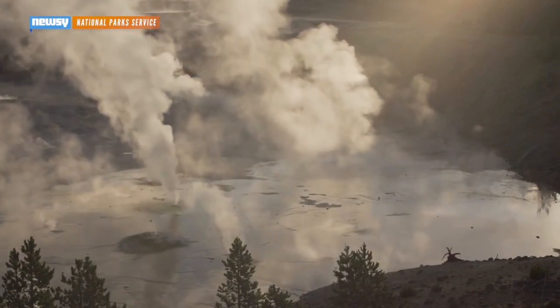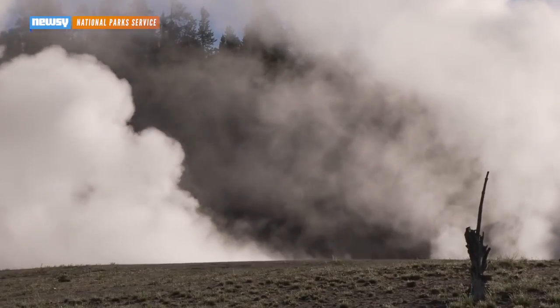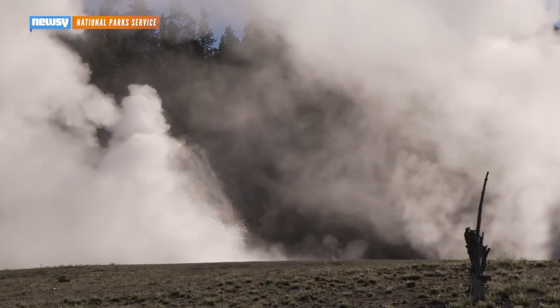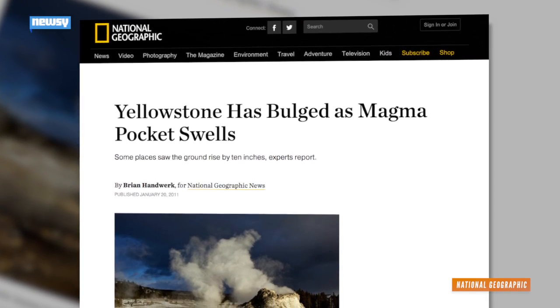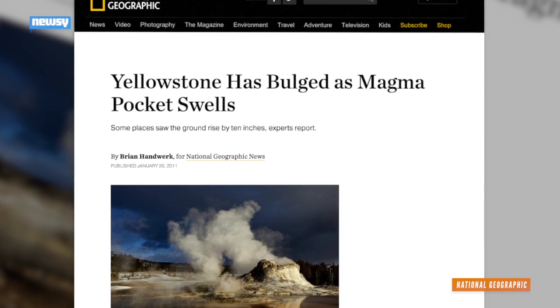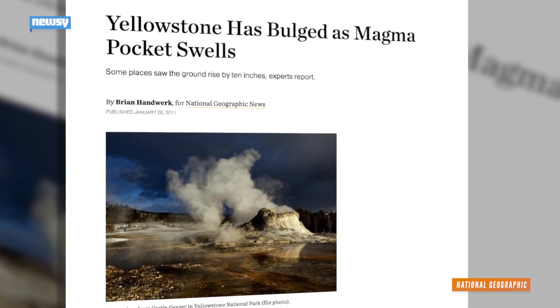And for now, it's just sitting there, helping the upper chamber heat up the water that gives Yellowstone its hot springs and famous geysers like Old Faithful. The chamber also pushes on the ground above it, causing the ground of Yellowstone to rise or fall up to three inches a year. Between 2004 and 2011, Yellowstone was pushed almost a foot higher.